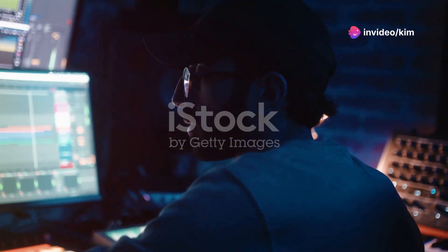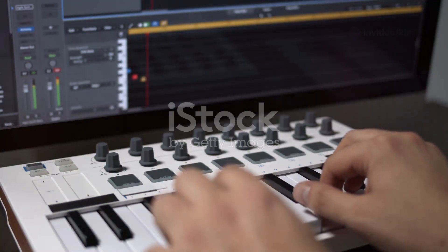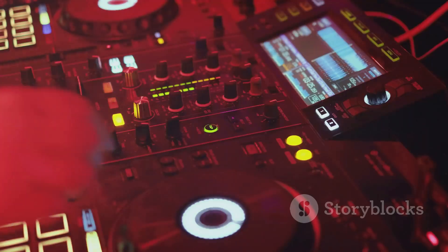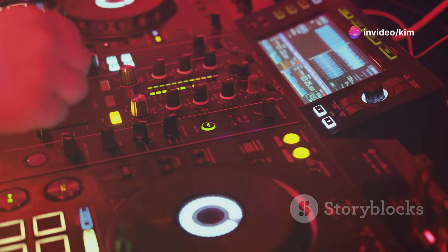Use the step sequencer for killer drum patterns or the piano roll for intricate melodies. And the VST support — a game-changer.